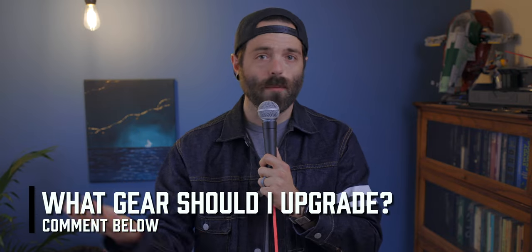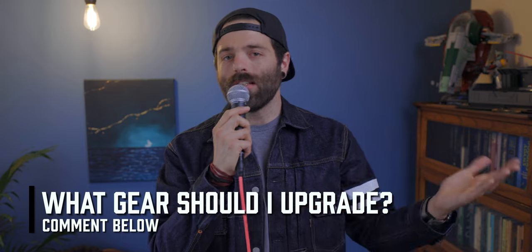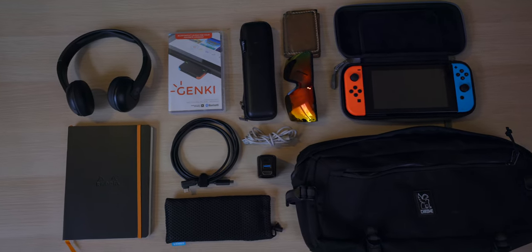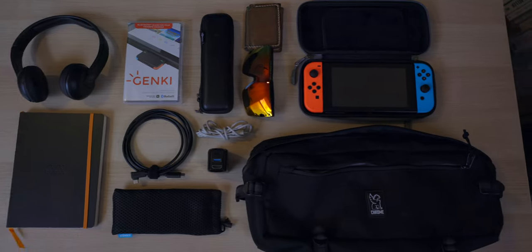If you guys have gear that you love and think I might be able to upgrade something, let me know in the comments below. If this video was entertaining, let me know — hit that like button. This is just my way of sharing with you that I actually use the gear I talk about. That's all I have for you today. And you know what time it is — it's time to talk about the number one thing we talk about. I've said it before and I'll say it every time: Happy gaming.